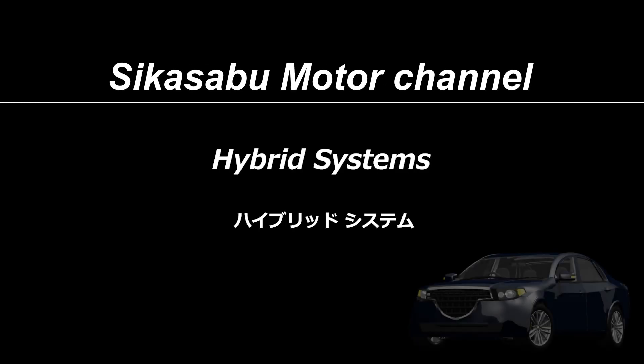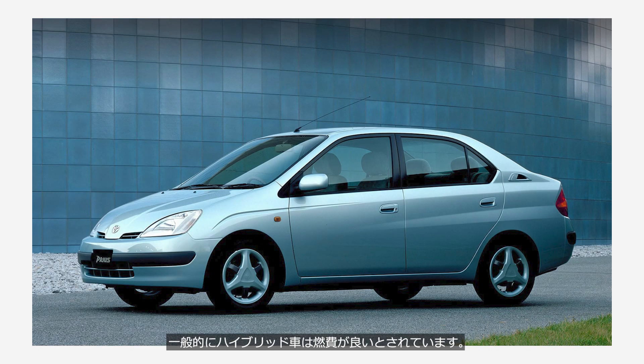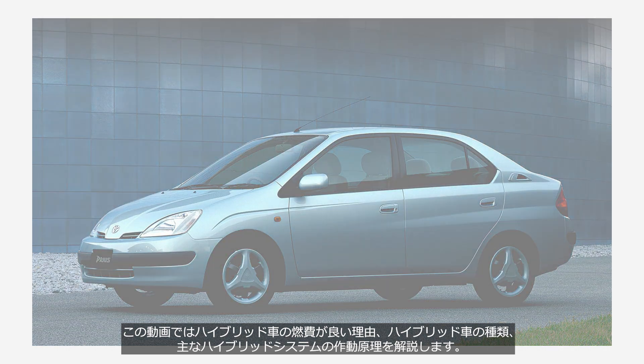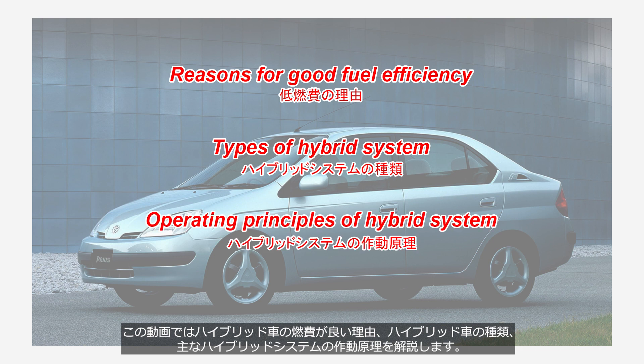Welcome to the Sheikha Serbu Motor Channel. The topic of this video is hybrid systems. This video will explain the reasons for the good fuel efficiency of hybrid vehicles, the types of hybrid system, and the operating principles of some hybrid systems.